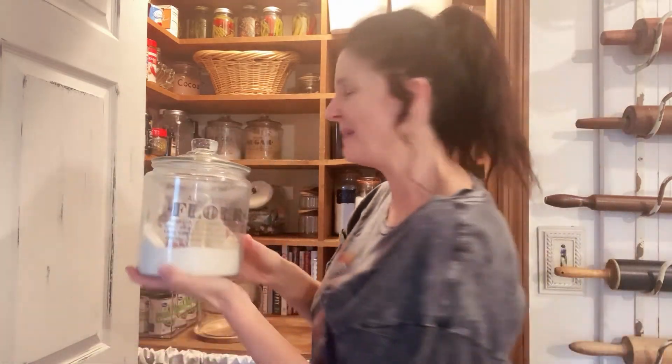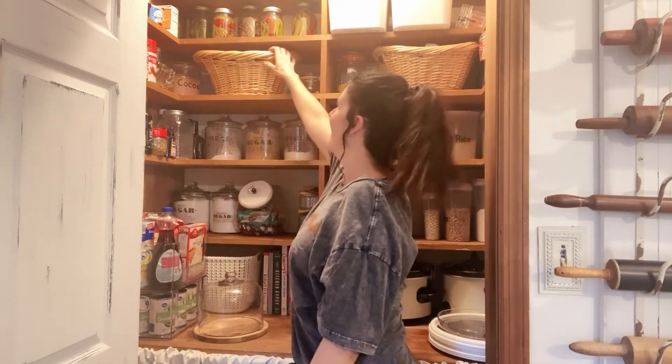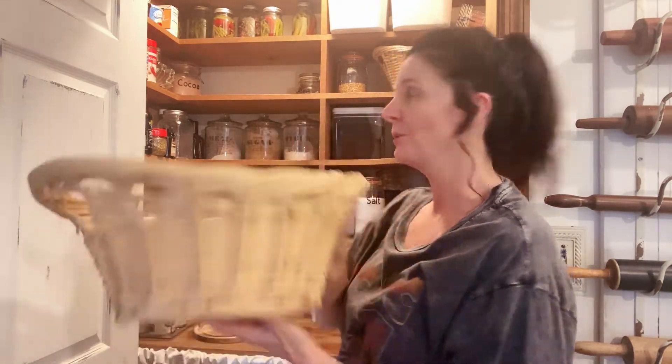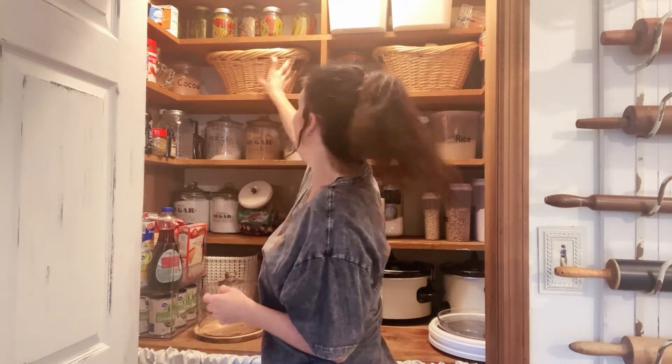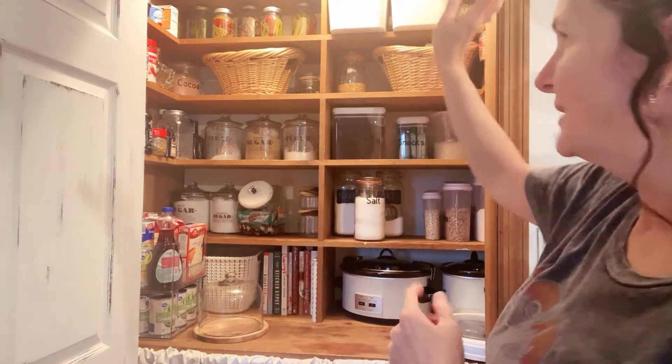If a recipe calls for one cup, I have one cup right in there. The baskets I got at the thrift store — they were actually brand new. One basket holds potatoes or whatever you want, another holds my napkins, and the sides are where I keep my canned food and some of my spices.